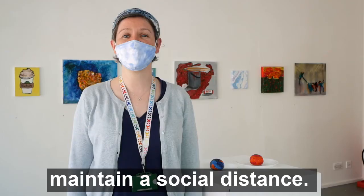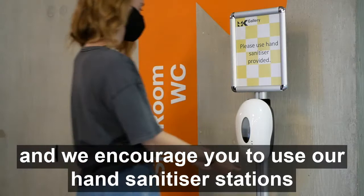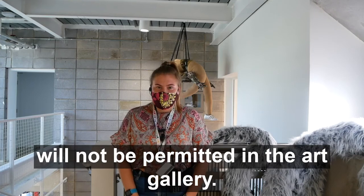Visitors are required to wear a face covering, and we ask that you maintain a social distance. We are regularly cleaning throughout the day, and we encourage you to use our hand sanitiser stations, which are placed throughout the building. Our lockers are not currently in use, so please travel light, as large bags will not be permitted in the Art Gallery.